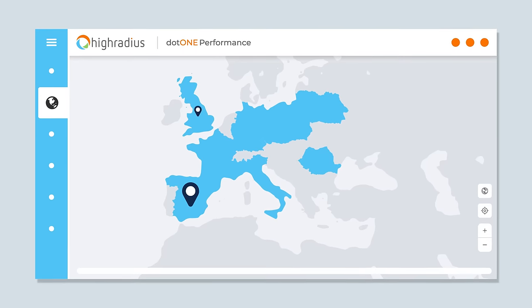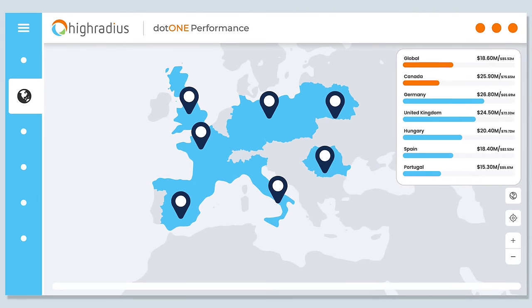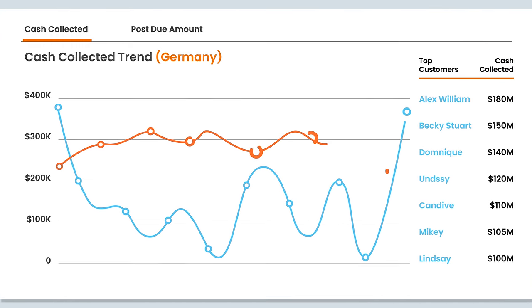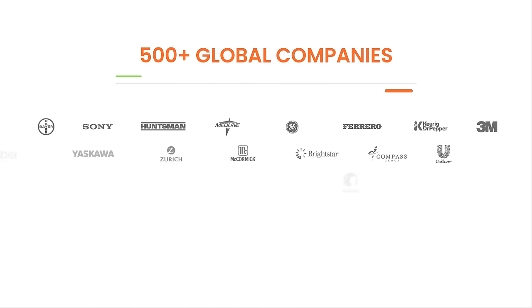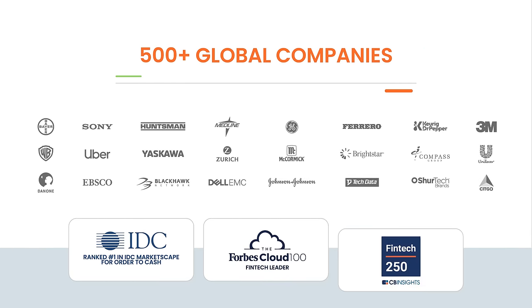The Integrated Receivables Platform also helps managers and leaders build a high-performance culture. With out-of-the-box dashboards and interactive reports, you can identify receivables bottlenecks at a global level and drill down into individual customer and analyst metrics in a matter of a few clicks.